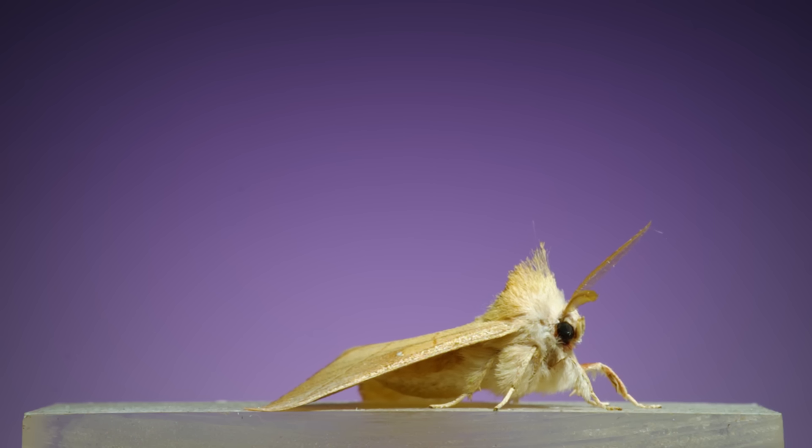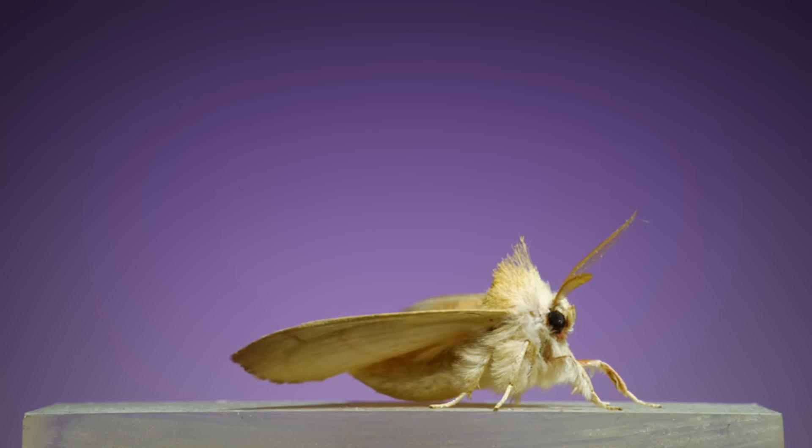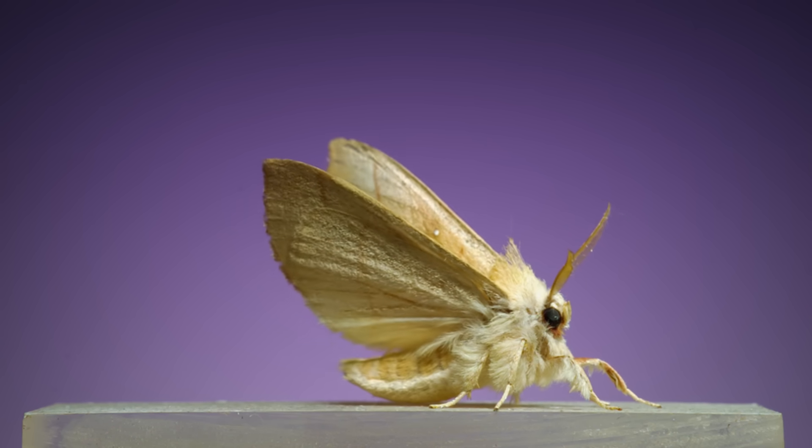While some moths might be pink and yellow, others have mohawks and fluffy leg warmers. It's a white-dotted prominent.